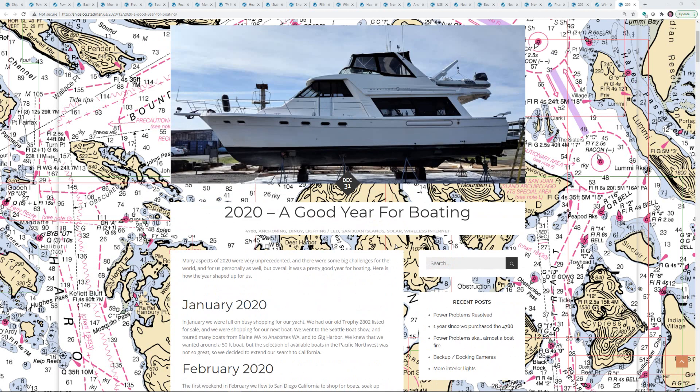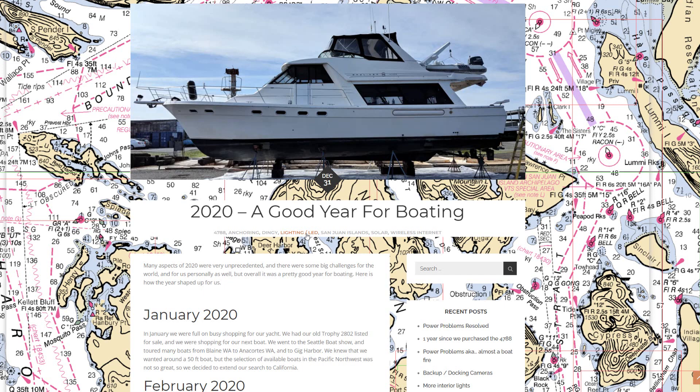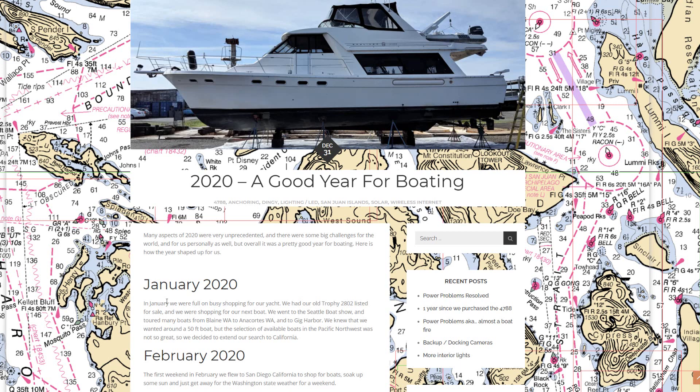Buying a boat like this was a pretty big step up for us. Our previous boat was a Bayliner 2802 Trophy, and jumping up to a 50-foot boat is a bit of a jump from that. In January we were really busy shopping — we went to the Seattle Boat Show, toured boats from Blaine to Anacortes and Gig Harbor. We knew we wanted about this size, but there weren't many boats for sale in the 50-foot range in the Pacific Northwest Puget Sound area.